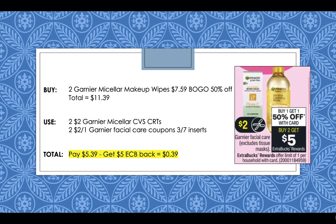Garnier Facial Care is going to be buy one get one 50% off this week, and buy two get a $5 extra buck, plus we're getting coupons in our inserts. Pick up two Garnier Micellar makeup wipes at $7.59 — BOGO 50% off so the second one will be 50% off, totaling $11.39. Use two $2 Garnier Micellar CVS CRTs and two $2 off 1 Garnier Facial Care coupons coming out in our inserts. You'll pay $5.39 but get back a $5 CVS extra care buck, making it only $0.39 for both, plus this counts towards beauty.